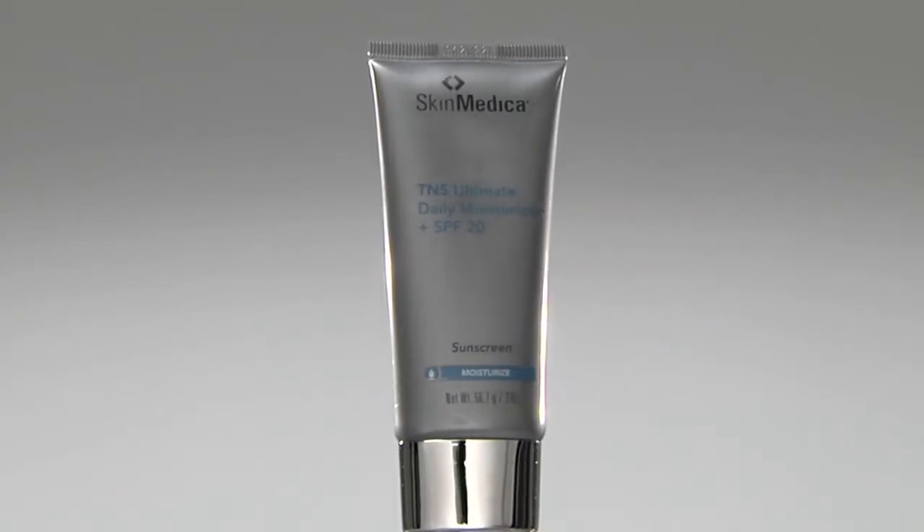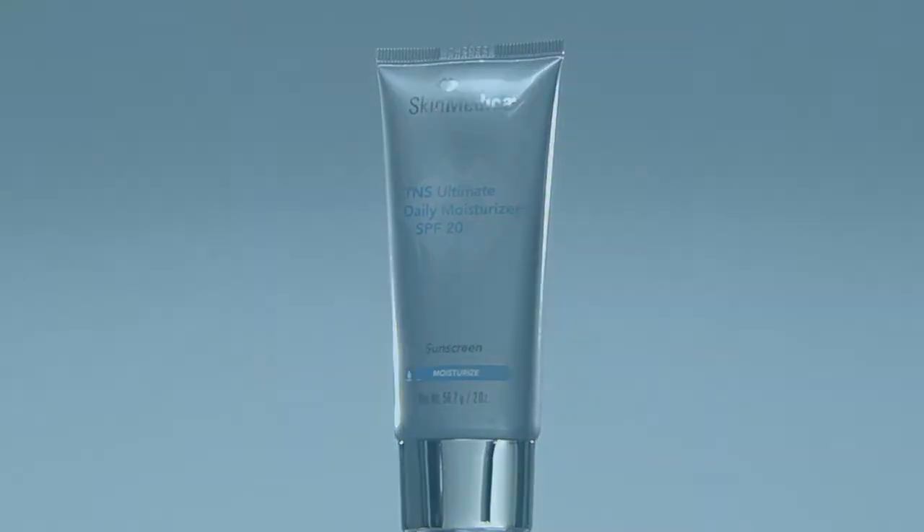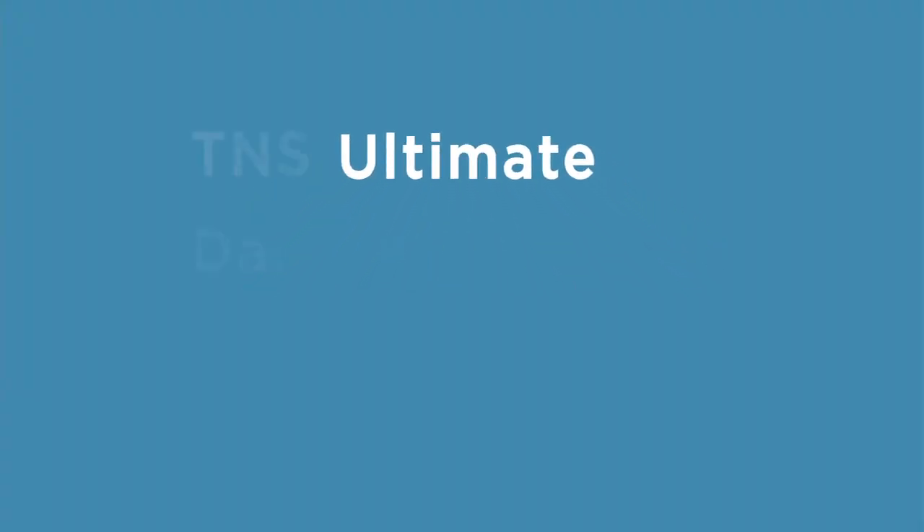should be part of any skin care routine. But I recommend this moisturizer because it also includes TNS growth factors and antioxidants to help fight free radicals. It really is the ultimate moisturizer for everyday use.